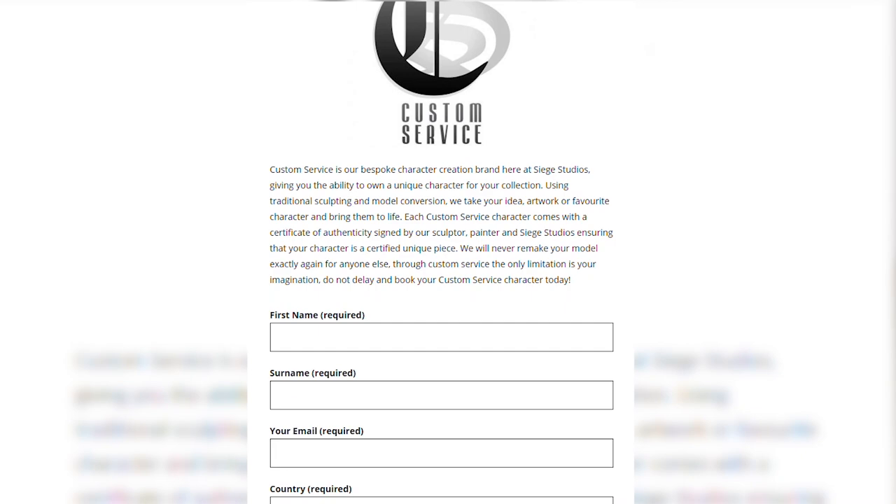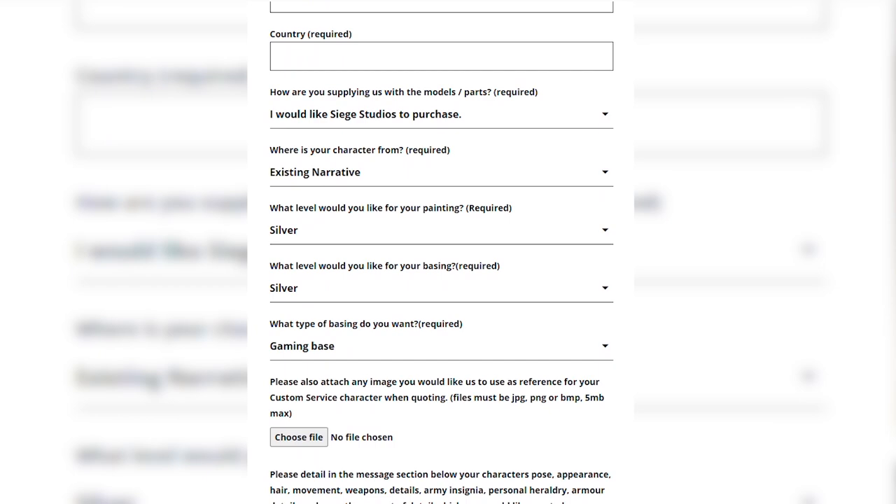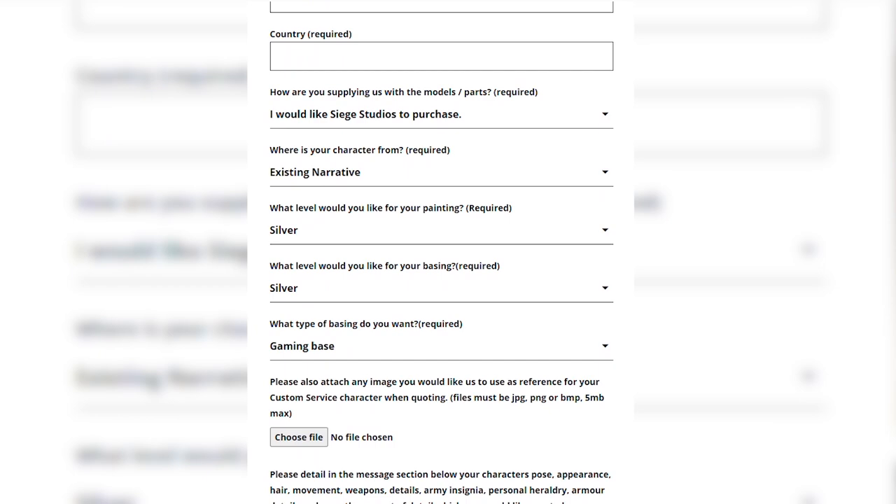The process of getting your custom character created with us is really straightforward. The first thing you need to do is head to the Siege Studios website, go to the Services tab, select Custom Service, and it will take you to the Custom Service contact form. For all the drop-down options, select everything relevant to your character. In the message section, put as much information as possible about what you want — the details, the background of the miniature — to really give us a full understanding. Send that off and in return you'll receive a consultation form.